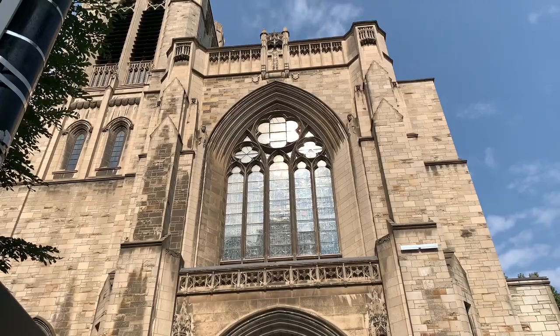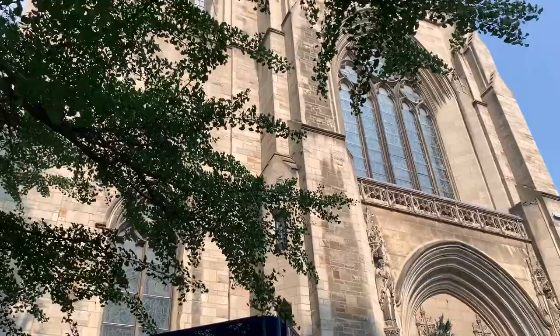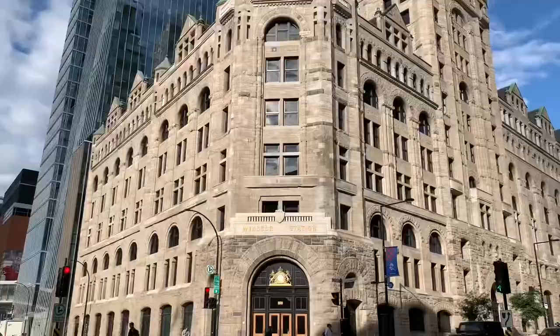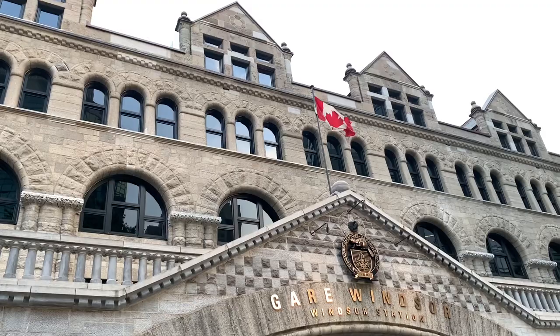These intricate architectural elements were common during the Greek and Roman era and have been so beautifully preserved across various buildings in Montreal, including all the churches, all the train stations, and almost any building that you come across.